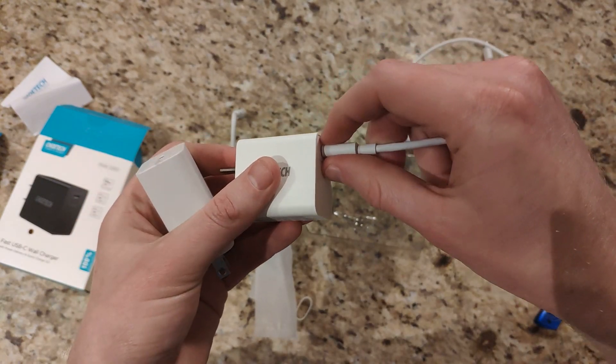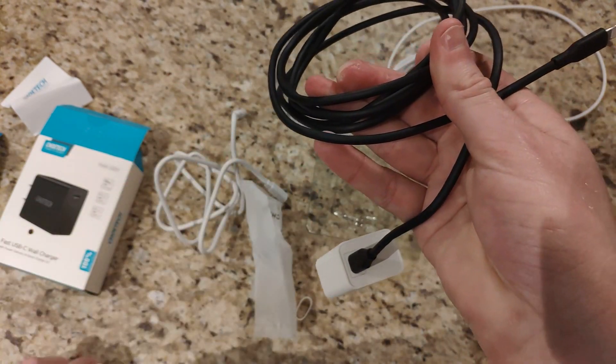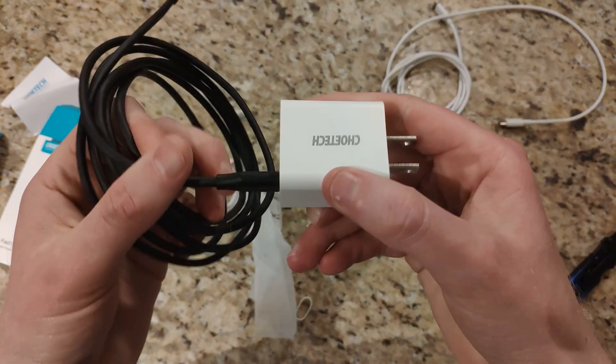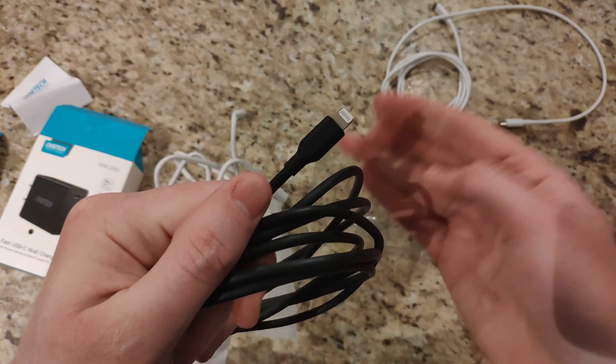It plugs in just like that — no issues there. If you didn't check out my previous video, you can also use Chotec's USB-C to Lightning cable with this.